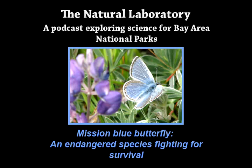This is The Natural Laboratory, a podcast exploring science for Bay Area national parks. I'm Daniel Strain.